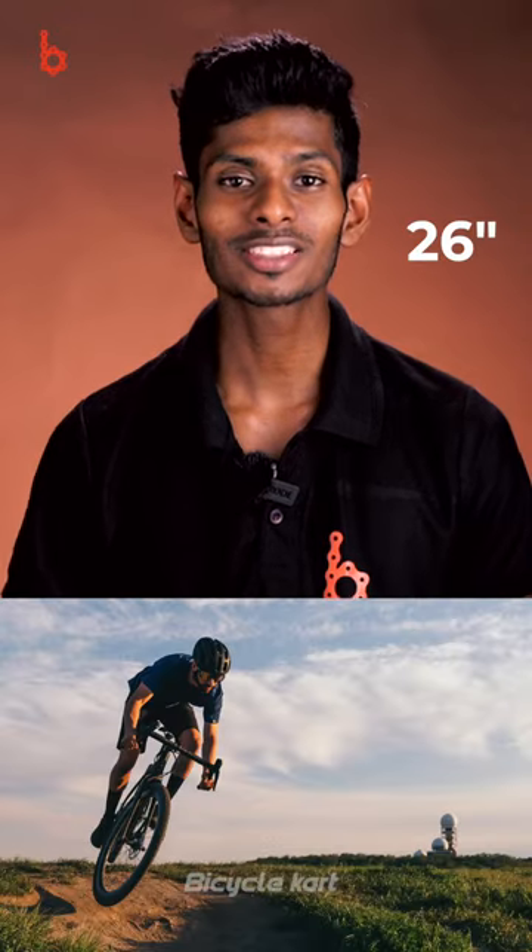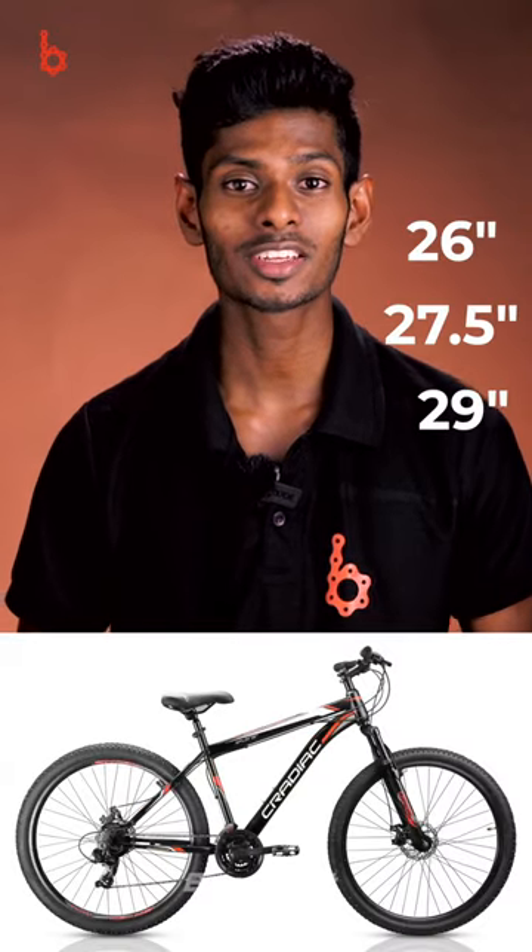Mountain bikes have different types of tyre sizes. Usually mountain bikes come in 26 inch, 27.5, and 29 inch tyres. The wheel size is determined by the diameter of the wheel. The second number indicates the width of the tyre, and it varies from model to model.